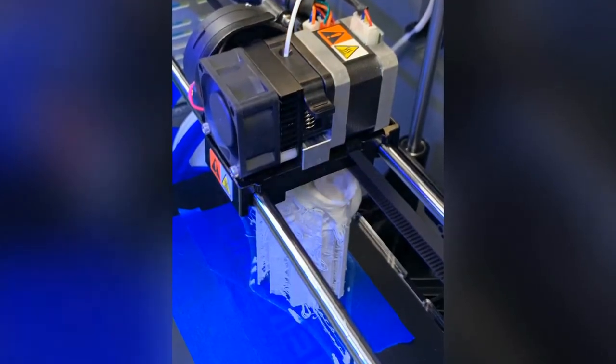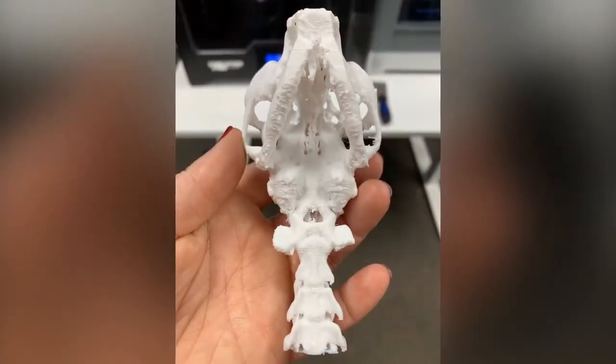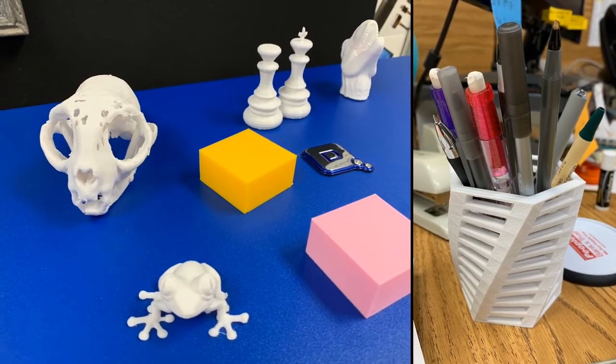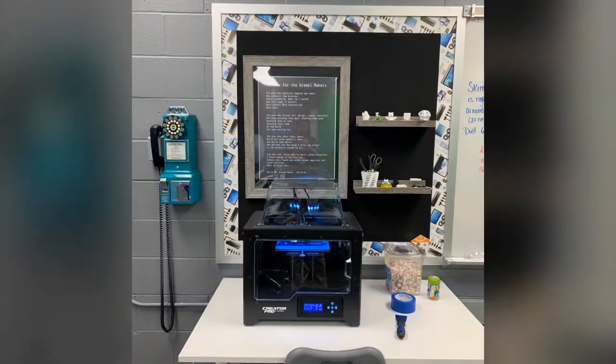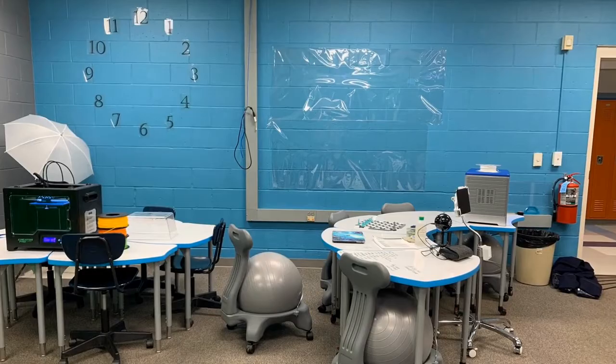When the 3D printers came along, the science department couldn't wait to print a cat vertebrae. Repairing the junior high's 3D printers was a task that led us to understand our own even more.